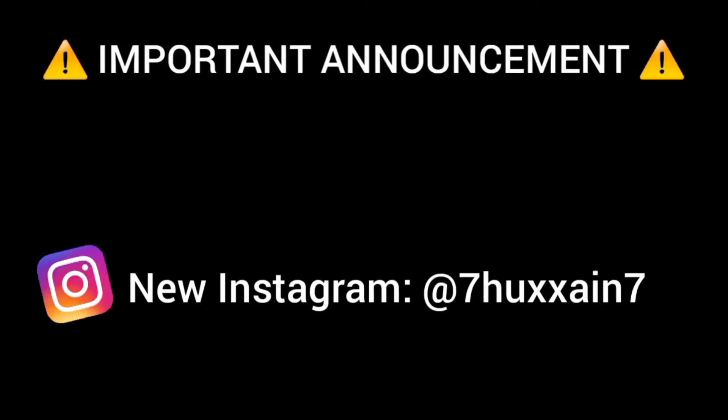Before the video starts, I would like to inform you that I have changed my Instagram account. Here is the new one, go follow me there. Thank you.